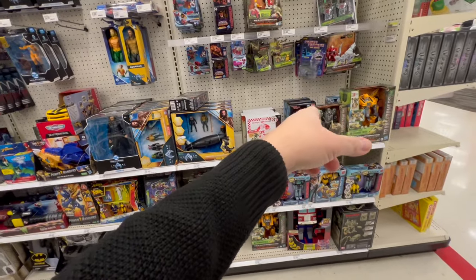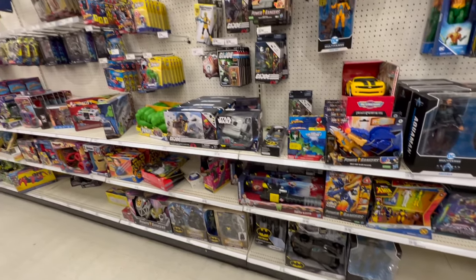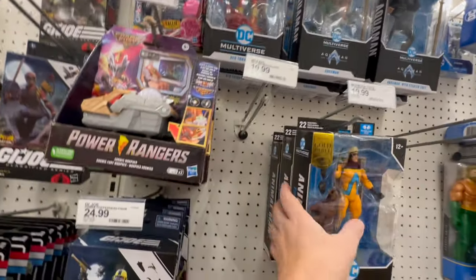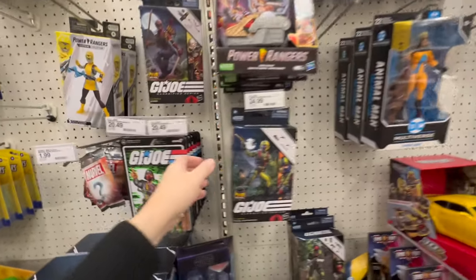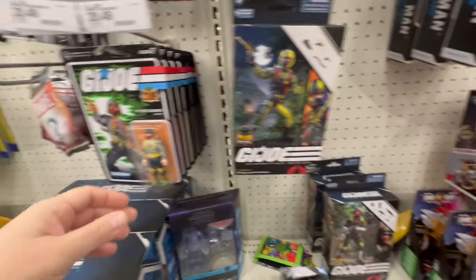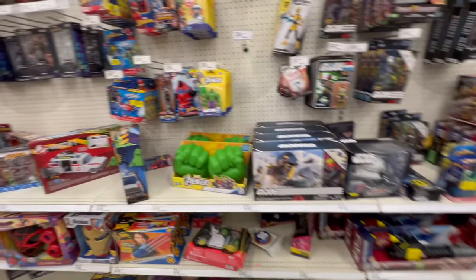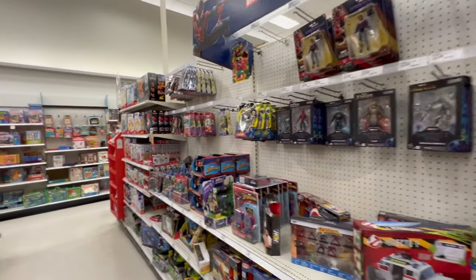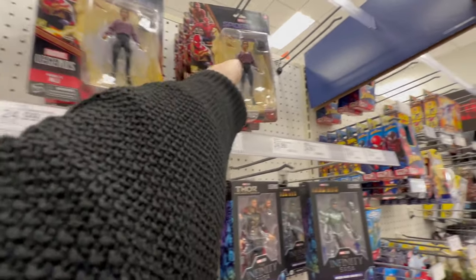Alright, what else — couldn't find one of those. Causing the FOMO — Red Tornado, Animal Man. Very nice. Got a Flint? I'll take one kindly. No, no — oh no, there are Flints out there somewhere, but none here today.